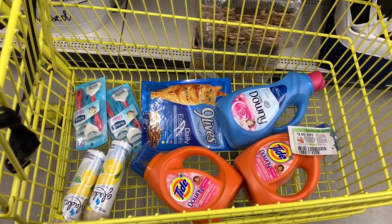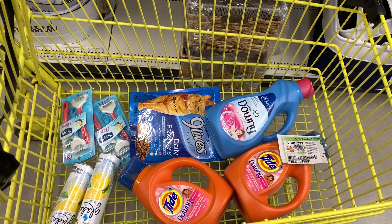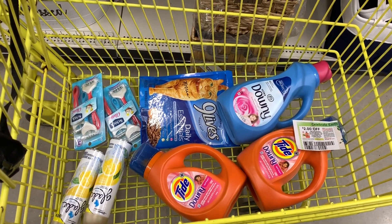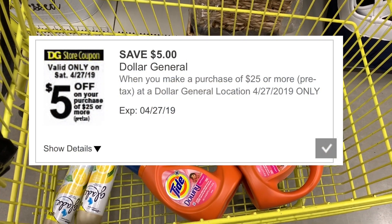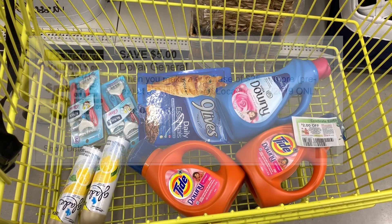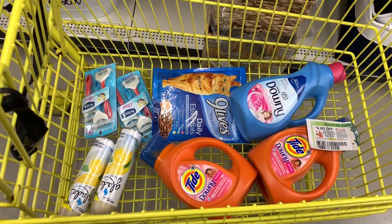Hey you guys, it's Star. Thank you so much for tuning into the video. Today we're in Dollar General — as you guys know it is Saturday — so we're going to be doing a super quick five-off-of-25 transaction. I'm going to use mostly all digitals but I'm also going to use one paper coupon in this transaction.